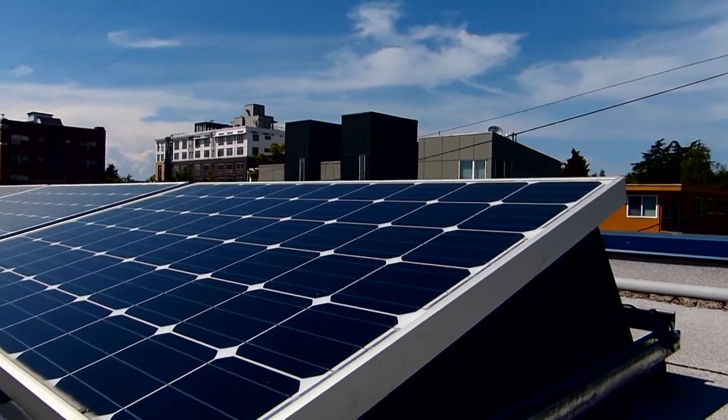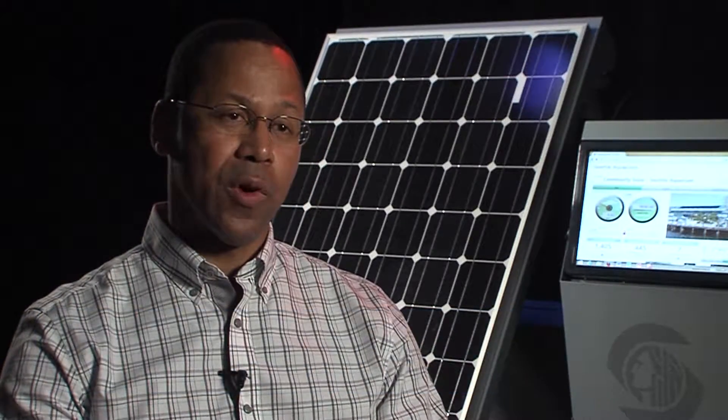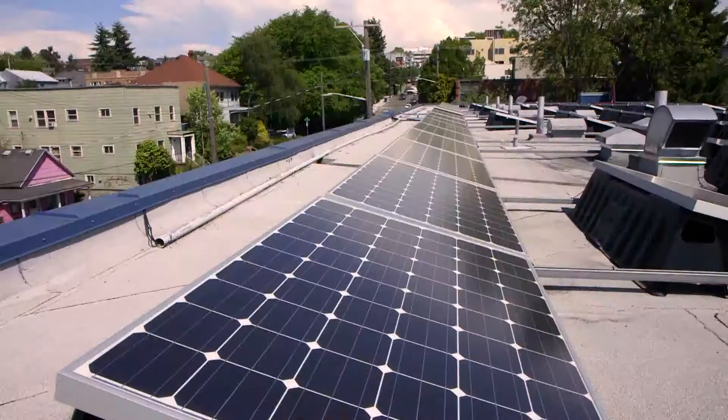We know that our community is clamoring for more solar, whether that's advice on how to do it on their homes, or resources for how they can participate in solar. One of the beauties of solar is it can be built on almost any scale — on a residence, on a large business, or on utility scale. The utility now owns several solar arrays as part of our community solar projects.